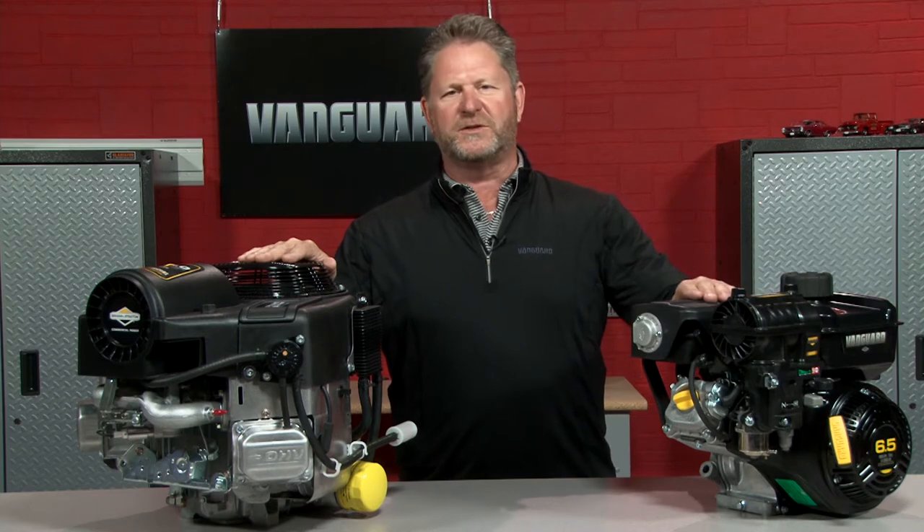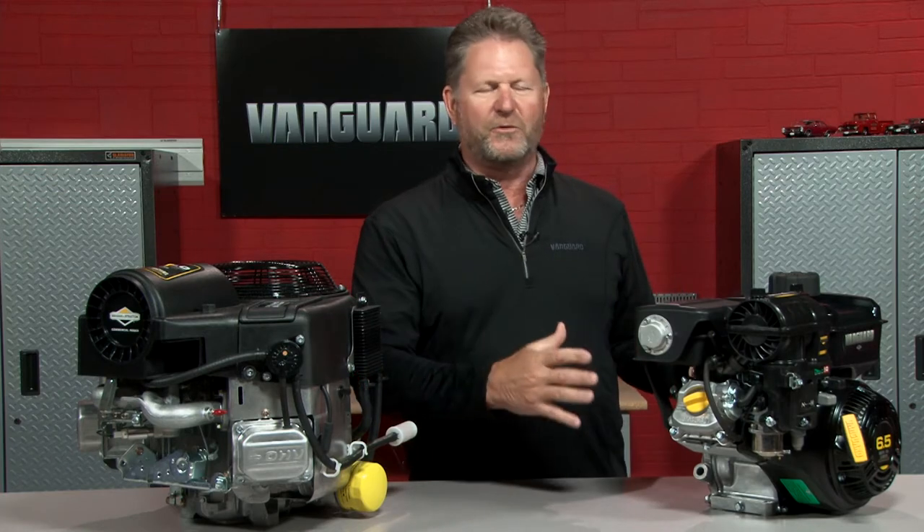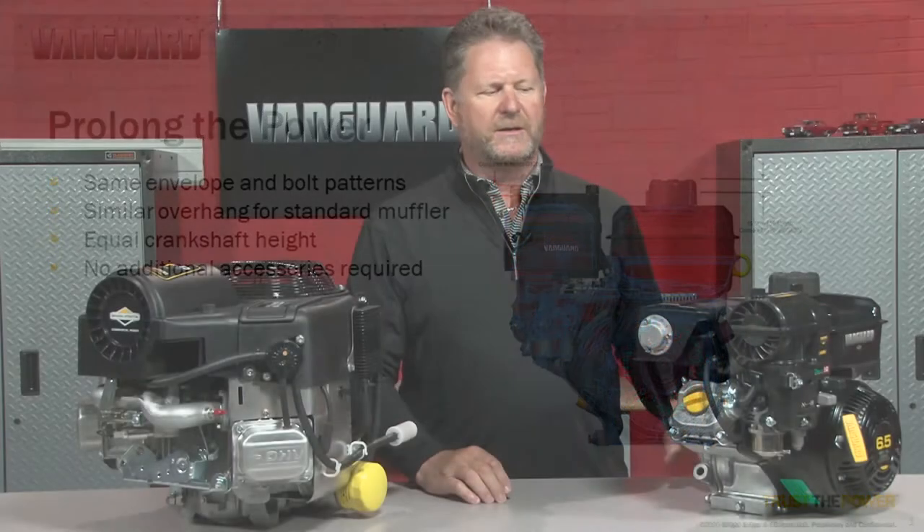When you're looking at single cylinder replacement horizontal motors like the one I have right here, there's not that much difference between any of them. These are direct bolt-in replacements for Honda engines in the comparable horsepower range. They have the same crankshaft center height and the same bolt pattern.